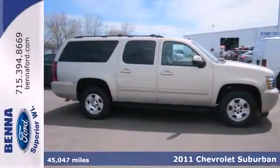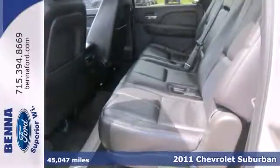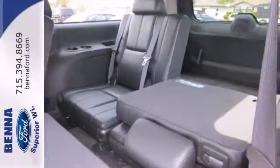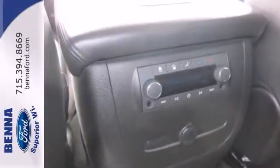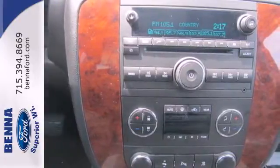Here's the 2011 Chevrolet Suburban. This Chevy is bound to take things to a whole new level for you and your family. It comes with a trailer hitch receiver for hauling your favorite toys and an emergency communications system, as well as the safety of multiple airbags, anti-lock brakes and traction control.